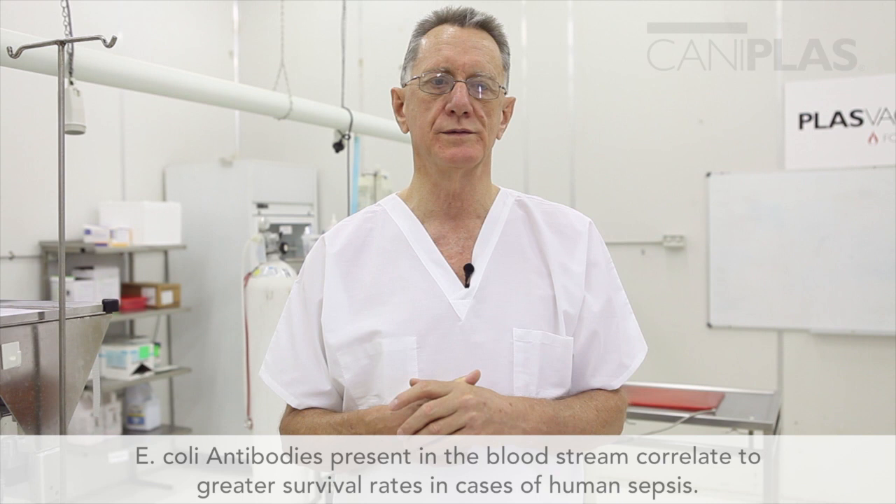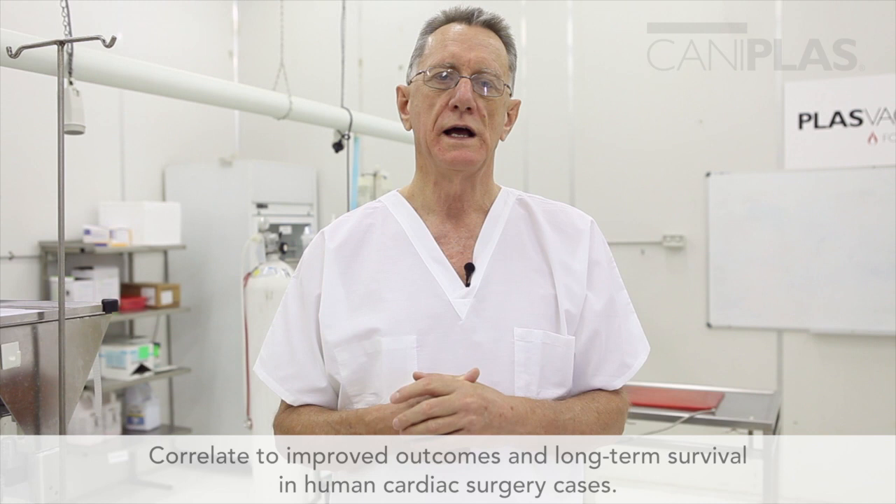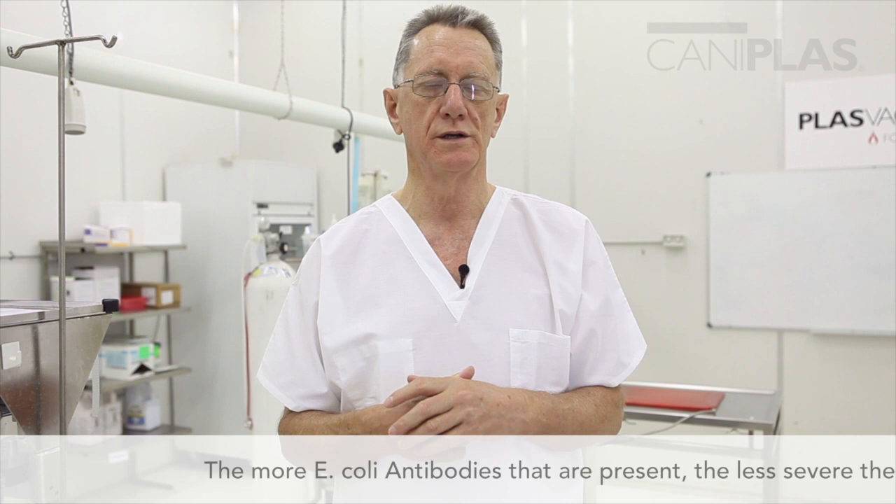Additionally, E. coli antibodies present in the bloodstream correlate to greater survival rates in cases of human sepsis. They also correlate to improved outcomes and long-term survival in human cardiac surgery cases. And they also correlate inversely to the severity of acute pancreatitis in humans — that is, the more E. coli antibodies that are present, the less severe the pancreatitis is. This is because there is endotoxemia in pancreatitis; the two go together.